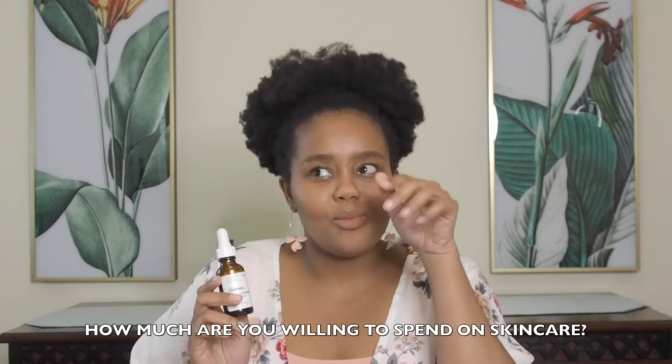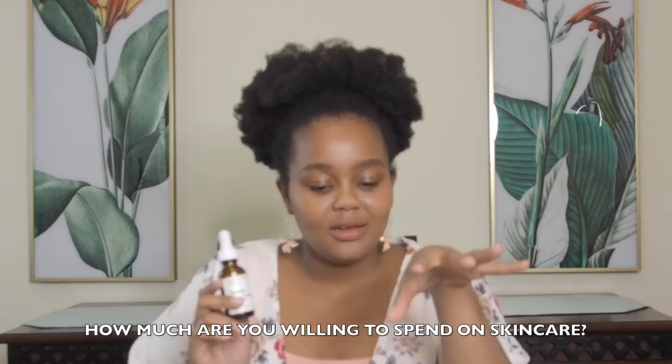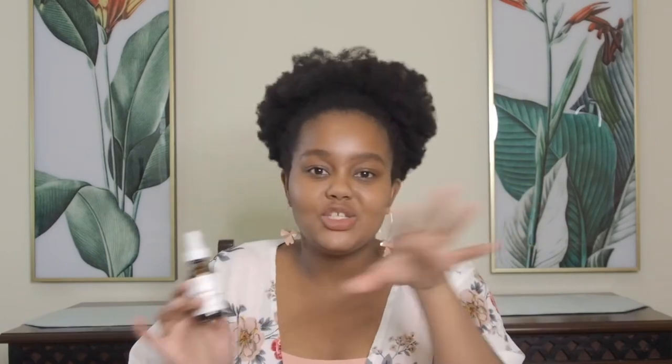Actually, I'm curious — how much are you willing to spend on your skincare products? Like each step, or just in total — what would your budget for your products be?